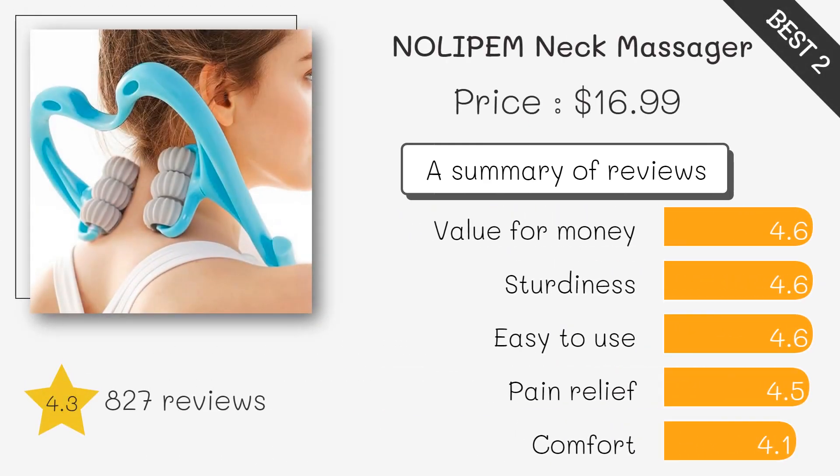The Nolipu Massager is known for its compact design, portability, and effective shiatsu massage. It's great for targeting specific areas of your neck and back, and it includes a heating function for added relaxation.